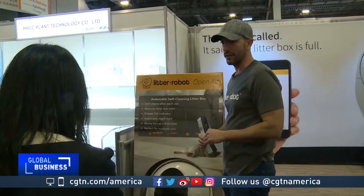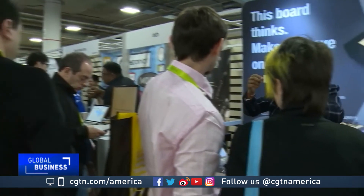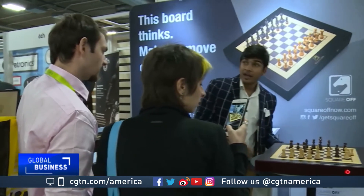It's fresh ideas that CES is all about, however odd they may seem. Phil Lavelle, CGTN, at the Consumer Electronics Show in Las Vegas.